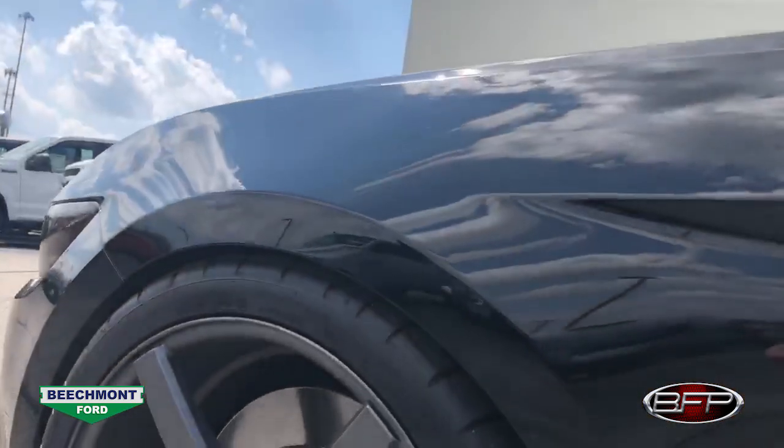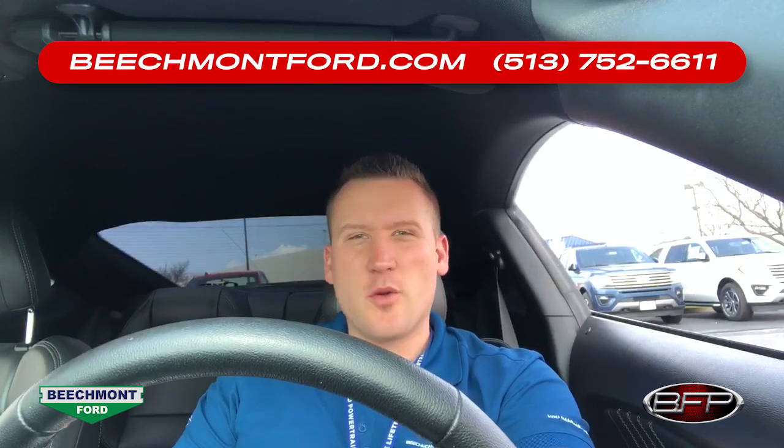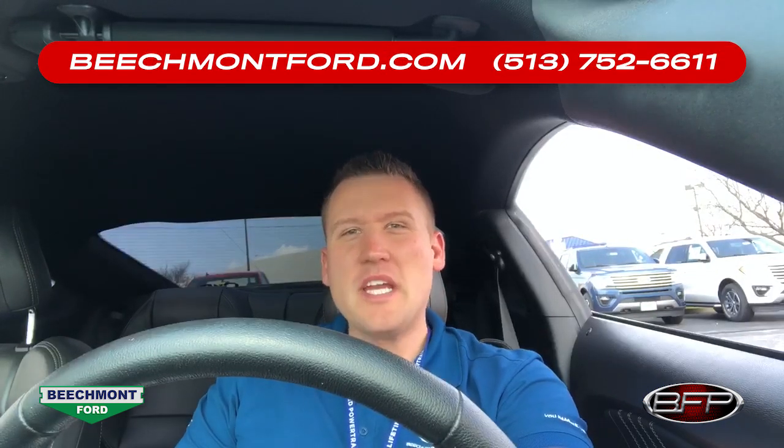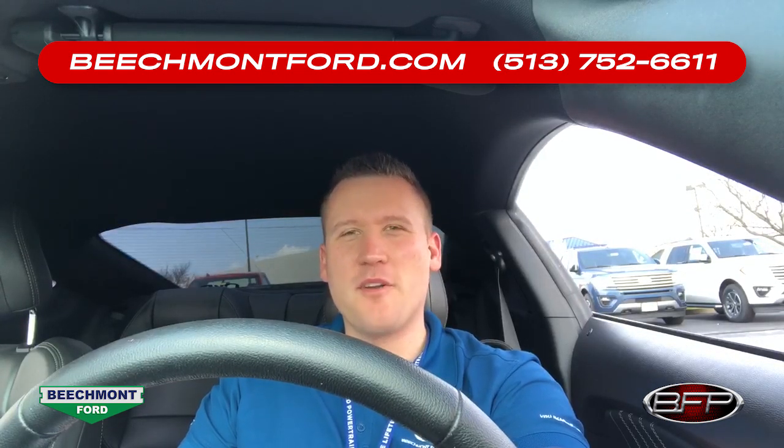From a stance perspective, it's sitting on BMR drag springs and has 20-inch MMD wheels wrapped in Mickey Thompson tires — and I'm sure I'm missing a bunch, but that gives you a general idea. This car is really, really cool. If you'd like to learn more about this Mustang or any of our other inventory, feel free to visit us online at beachmontford.com.